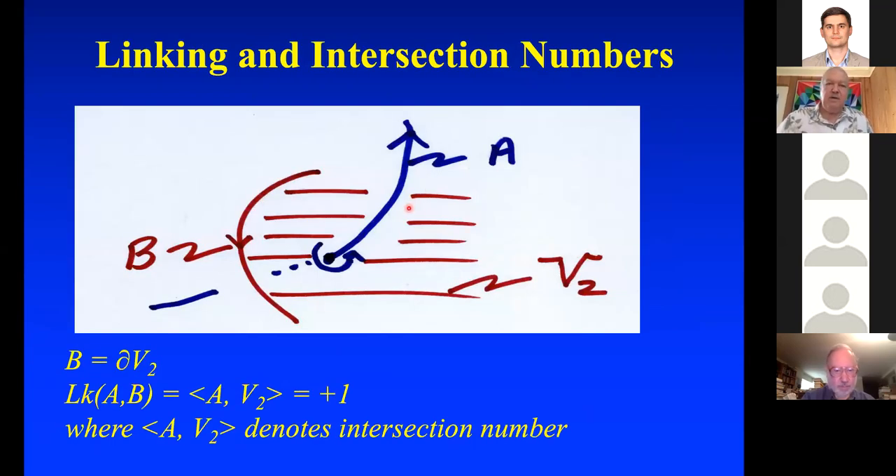Linking and intersection numbers: you can compute linking by computing intersection numbers. If I've got a curve B with a red surface V₂, and curve A intersects it in a single point, that's intersection number plus one. If B is the boundary of a two-chain V₂, then the linking number of A and B is the intersection number of A with V₂ — in this picture, plus one.